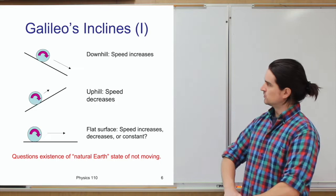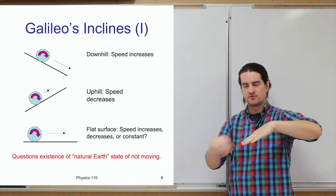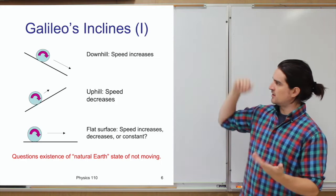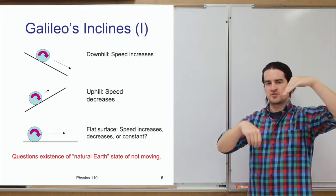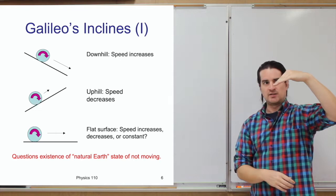What Galileo definitely did was look at objects rolling down inclined planes. He put a ball on an angled plane, observed how it moves down, how far it goes each second, and how fast it moves. If you roll a ball down a slope, it speeds up — and if you make the slope steeper, it speeds up even faster. If you decrease the angle, it still speeds up, just more slowly. Rolling a ball up a hill, it slows down and eventually stops.